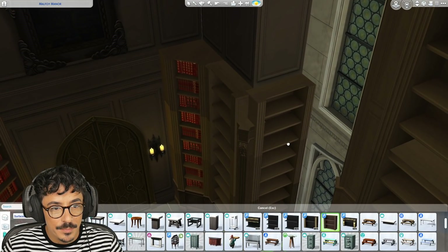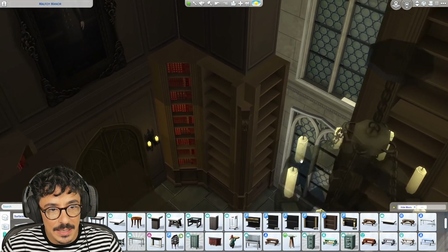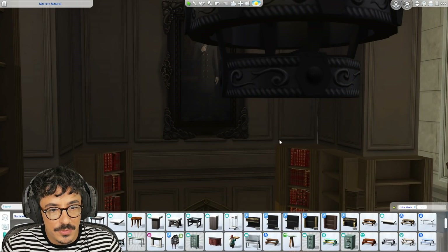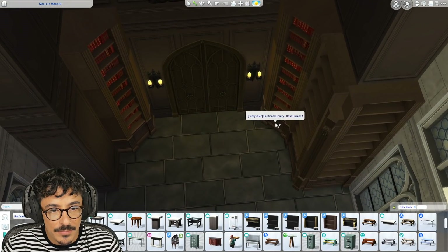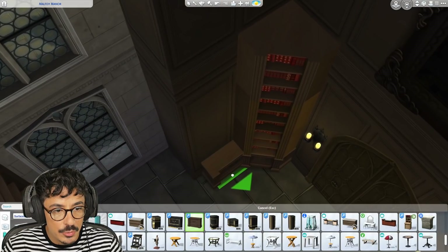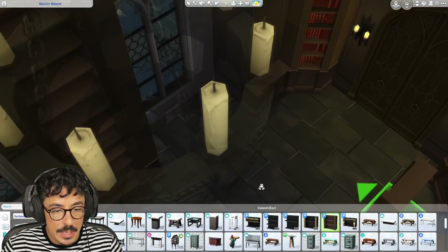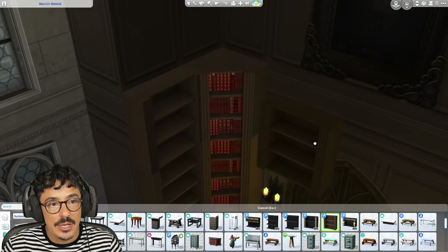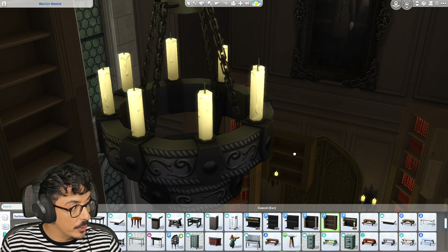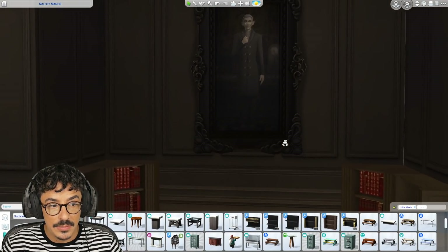I think what I'm going to do — that one there I didn't like. I'm going to try and hide it with a small bookshelf somehow. I don't know how I'm going to do that, but we're going to give it a good old bash. Now I've made the mistake of using the empty shelves, so we're going to have to fill the shelves up manually with books. That is what we're going to have to do today.